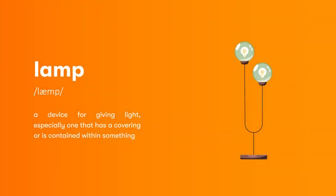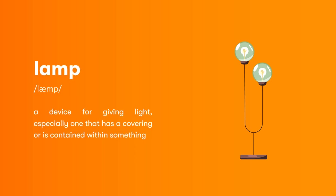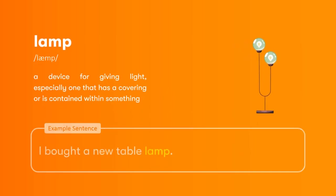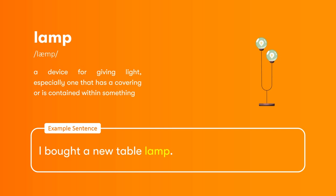Lamp: a device for giving light, especially one that has a covering or is contained within something. I bought a new table lamp.